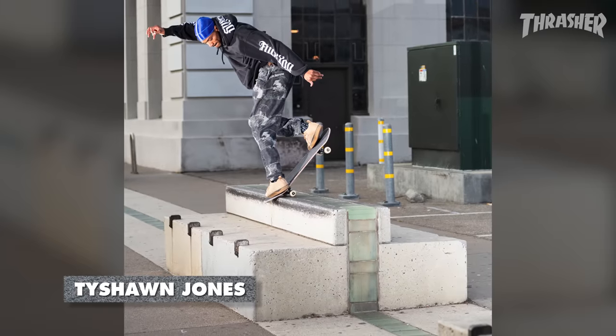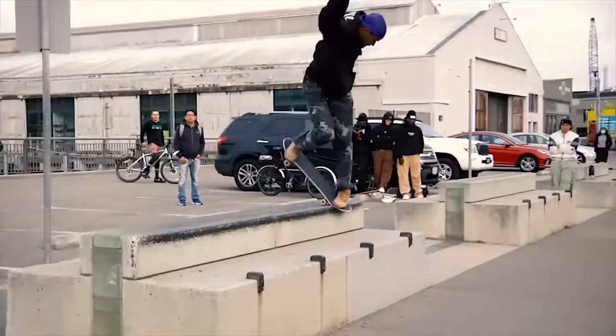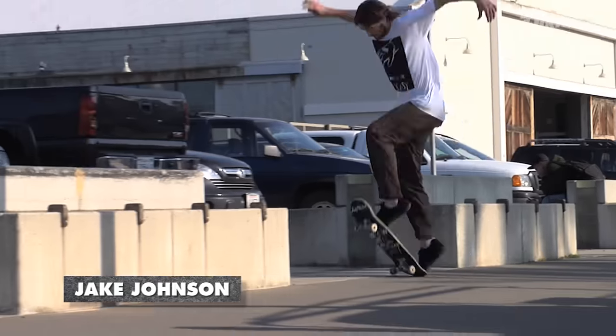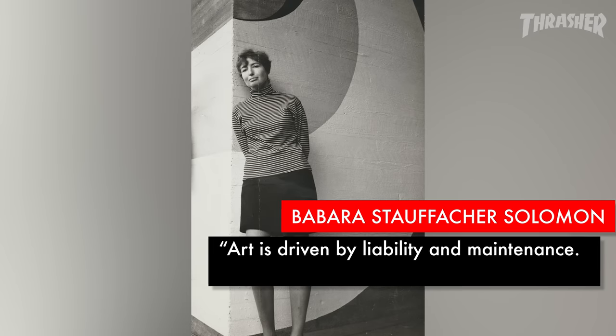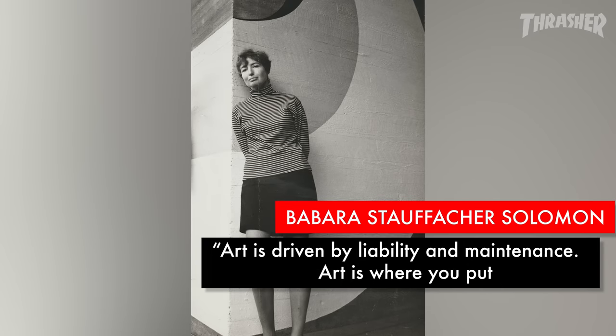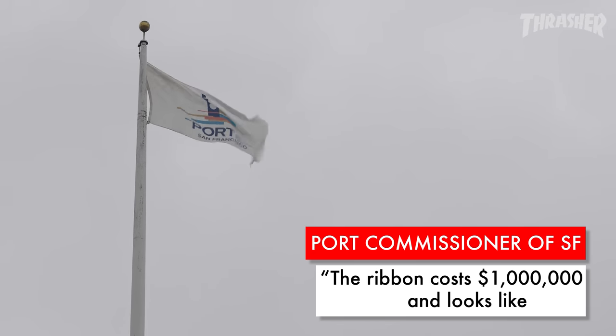To this day, this is a proving ground — one of those classic spots that people come to San Francisco to skate and make their mark on, which is awesome. Barbara Solomon had a great thing to say: 'Art is driven by liability and maintenance — art is where you put your ass.' Vito Acconci said it began as a really great project and turned into a mediocre one. And the port commissioner of San Francisco said: 'The Ribbon costs a million dollars and looks like shit.'